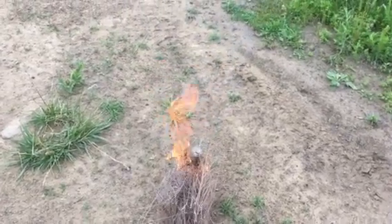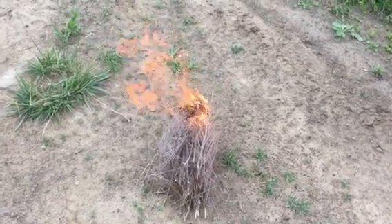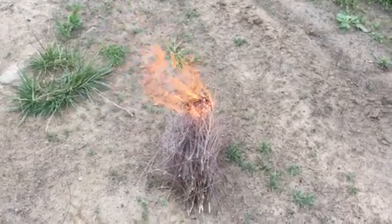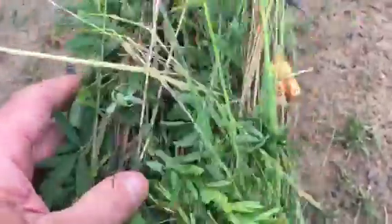If you find yourself out in the wilderness forest, lost and wanting your location to be found, and you've got a small fire, the only thing you've got to do — real easy — is just add green vegetation.